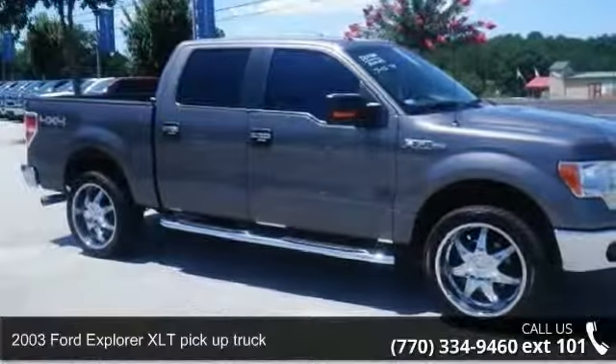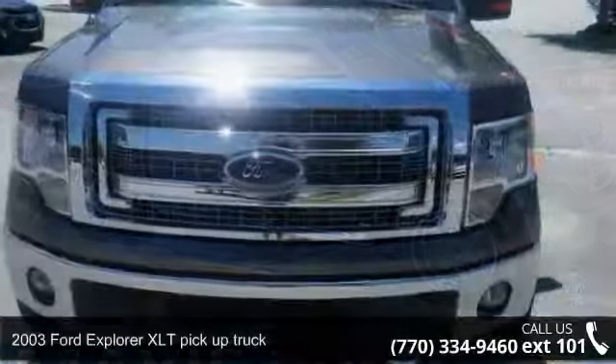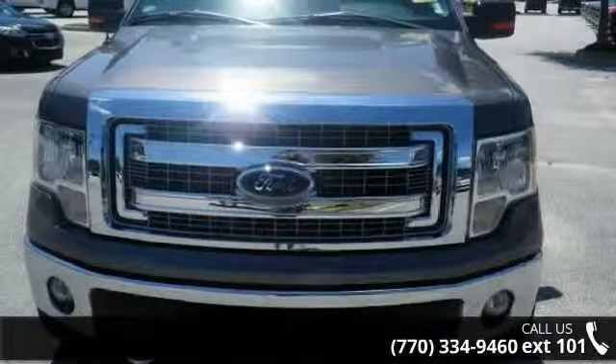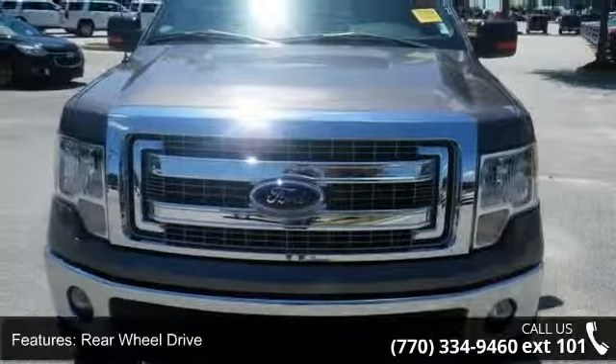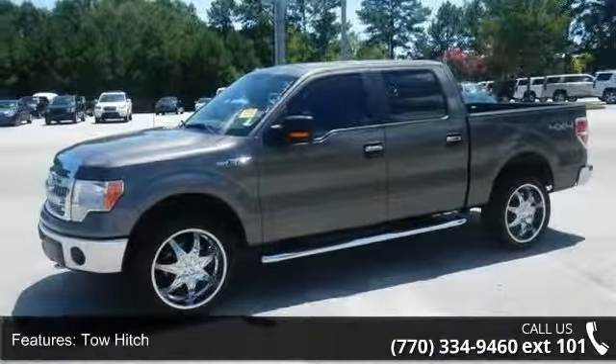Imagine yourself in this 2003 Ford Explorer. If you are looking for a first-rate auto, this one could be yours today. This vehicle comes with a reliable 6-cylinder engine connected to a smooth shifting automatic transmission.